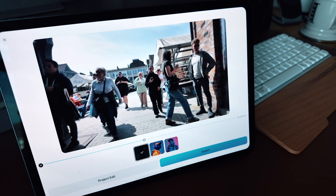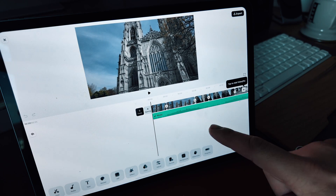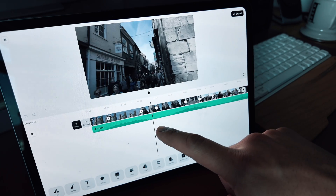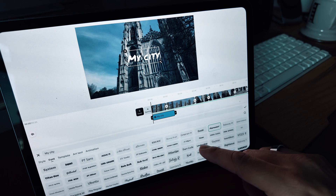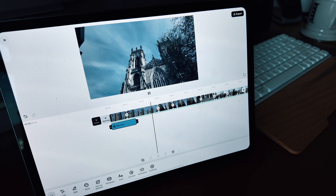If you like the results, you can export straight away. Or if you want to play with the edit, you can do that in the built-in editor just over here. The best way I can describe this is for the mobile and tablet versions, it feels quite similar to the built-in editor on Instagram. So it's actually pretty intuitive to add text, move clips around, and play with other settings without the interface getting in your way.